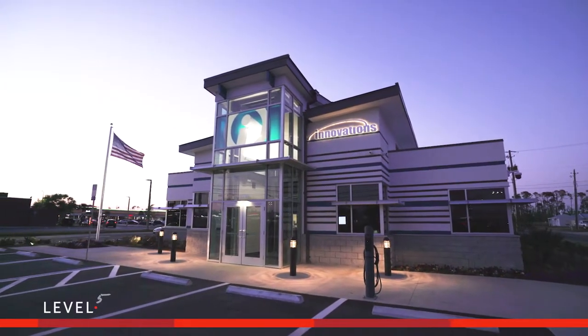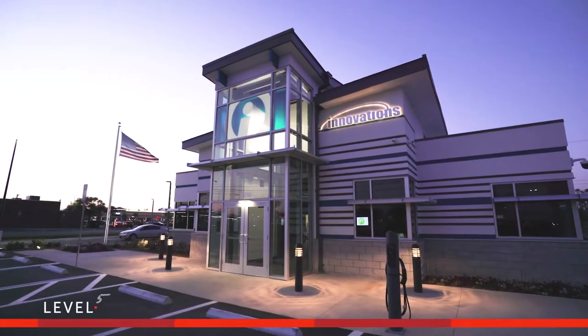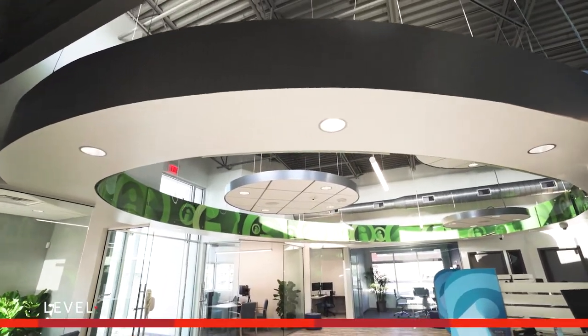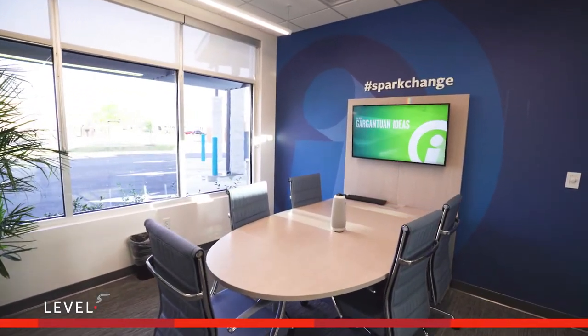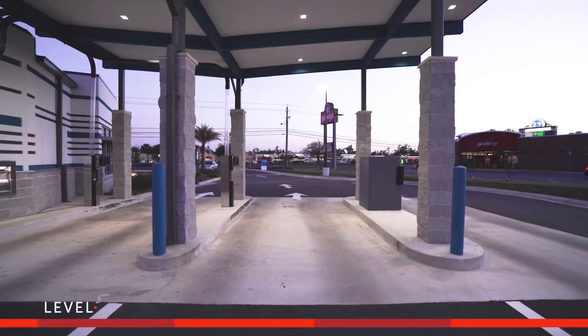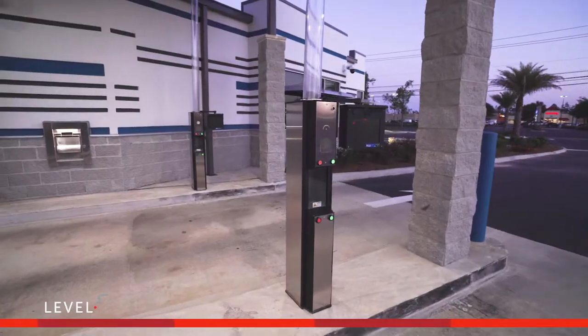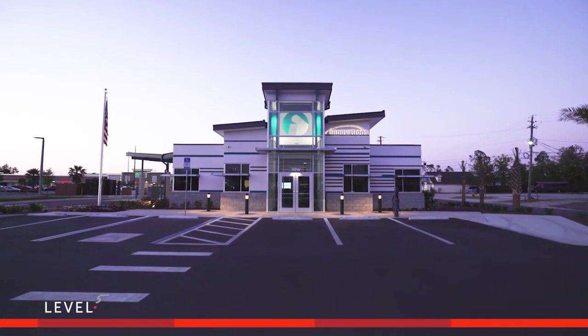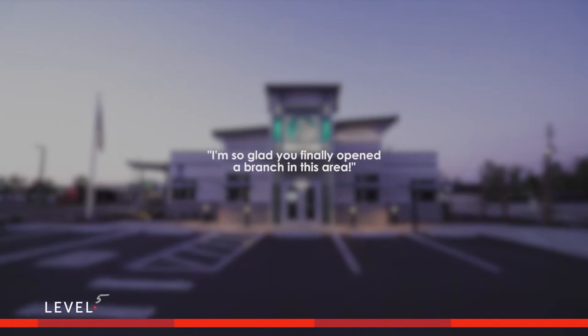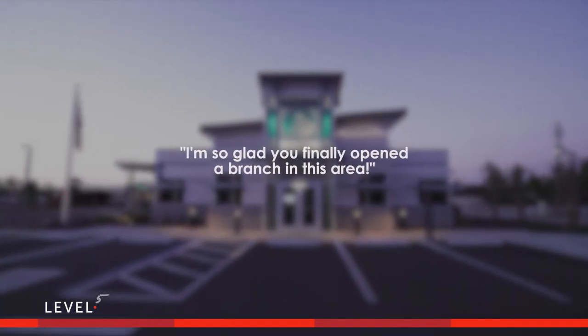Now, with a new prototype branch and the latest in banking equipment, the branch is a great brag piece. But the greatest testament to this new branch story is the branch performance. Even right from the first day, the member feedback was overwhelmingly positive. The most telling, if not ironic, were member comments like, "I'm so glad you finally opened a branch in this area."